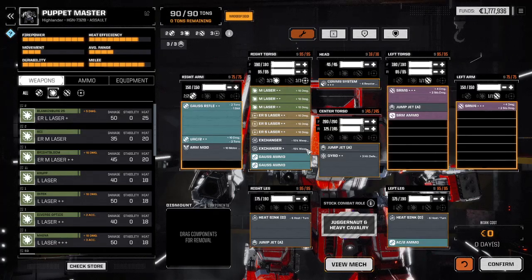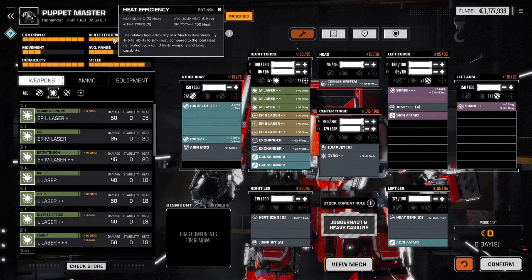My build has a heat efficiency of 72 points of heat dispersal, 75 points on an alpha strike at 150 meters. If I jump, I only build 3 points of heat — that's 9 points if I jump towards you. If I get within that 150-meter bubble I can fire every single weapon I have on this mech at 85-plus reasonable expectation to hit. That's one Gauss rifle, two AC2s, three medium lasers, three small lasers, and a total of 10 SRMs screaming at you.